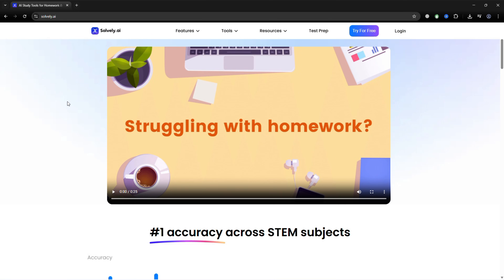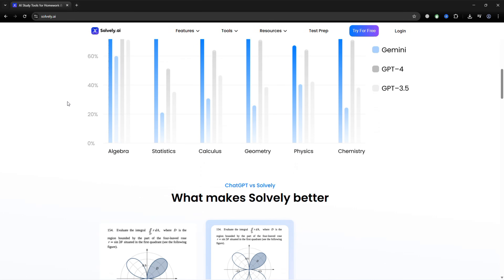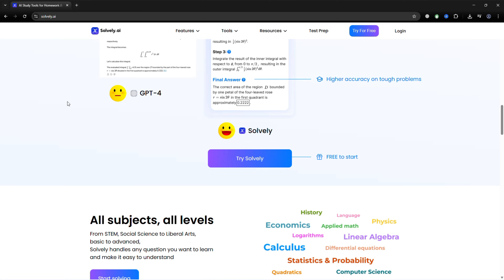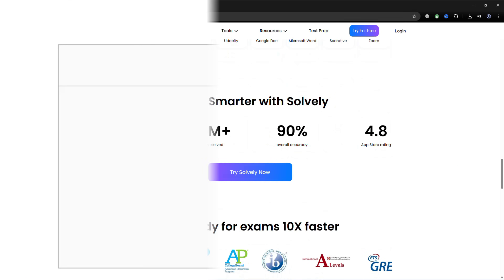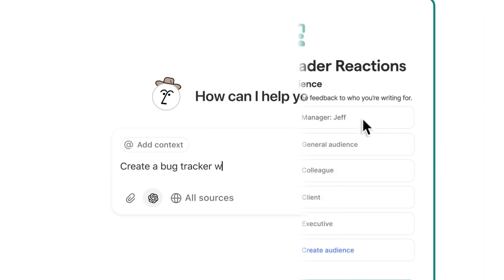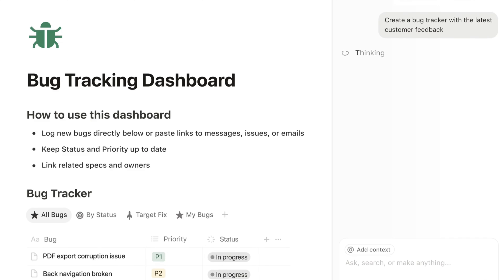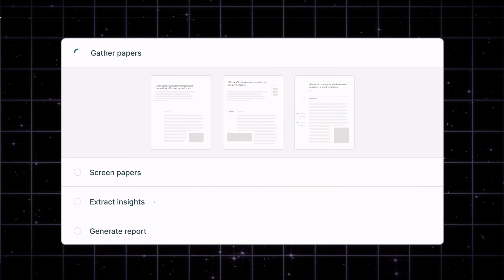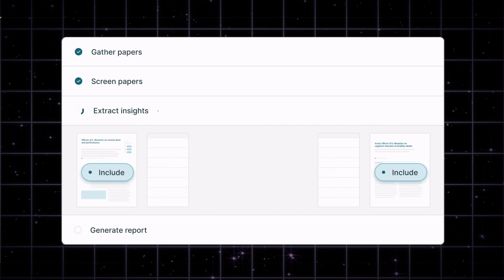And that's your ultimate combo of four tools: Solvely.ai for homework help, notes organization, and exam prep all in one; Grammarly for writing clearly and confidently; Notion AI for tracking your progress and developing good habits; and Elicit AI for quick research-backed concept understanding.